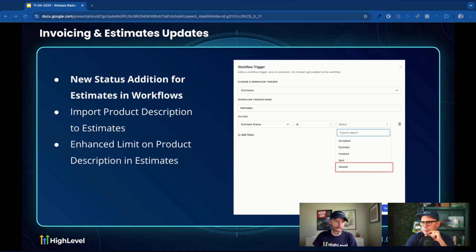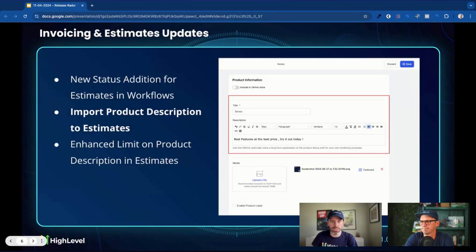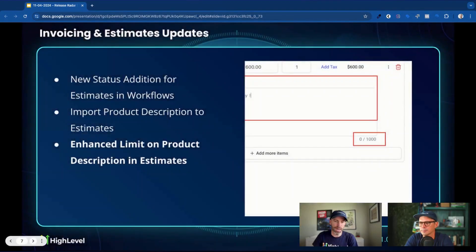On the next slide, we've got the import product description to estimates. You have products set up under payments, and when you create an estimate, it will now bring in the product description automatically. You can make edits if you'd like, but it's a nice quality-of-life update so you don't have to write a new description for something that already exists. And the last one is we increased the character limit — quadruple the details. Who doesn't want a little more room to express themselves in invoices and estimates? All three updates are very nice.